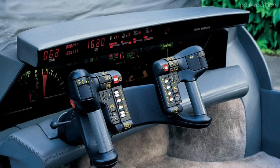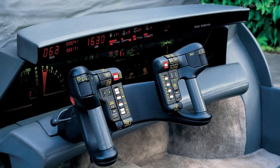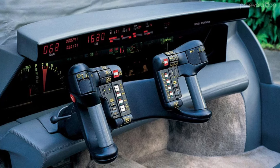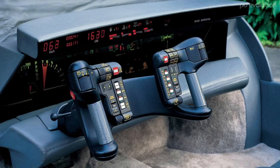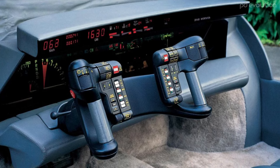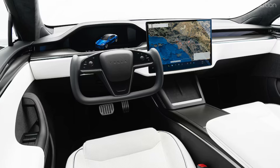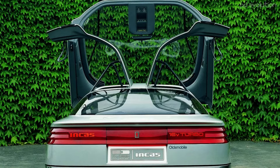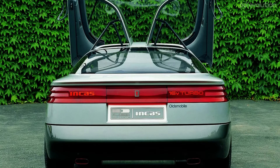Interestingly, the gauges appear to be functional even in stationary photos, showing a speed of 62 km per hour. The steering wheel looked like it was lifted straight from a fighter jet — it had around 40 buttons, which controlled various functions such as the gearbox, cruise control, and air conditioning. While Tesla may be known today for its futuristic interiors, Oldsmobile was ahead of its time with the Incas in the mid-1980s.